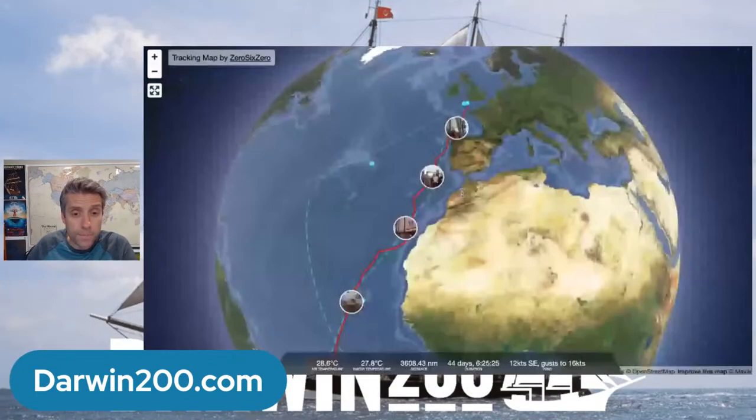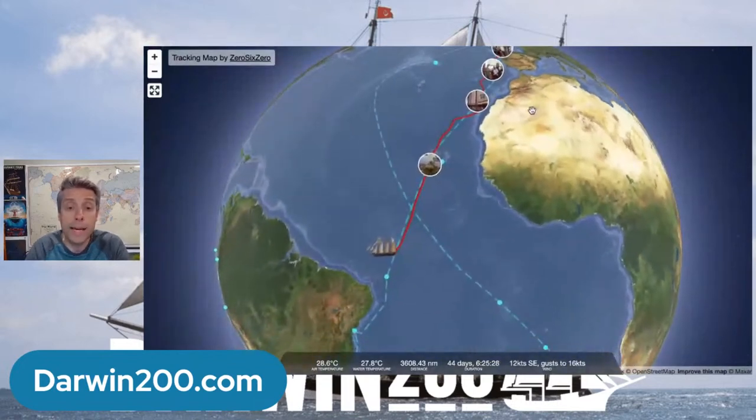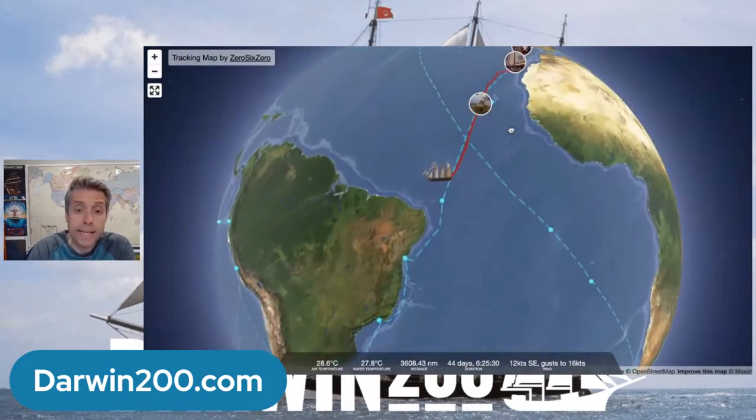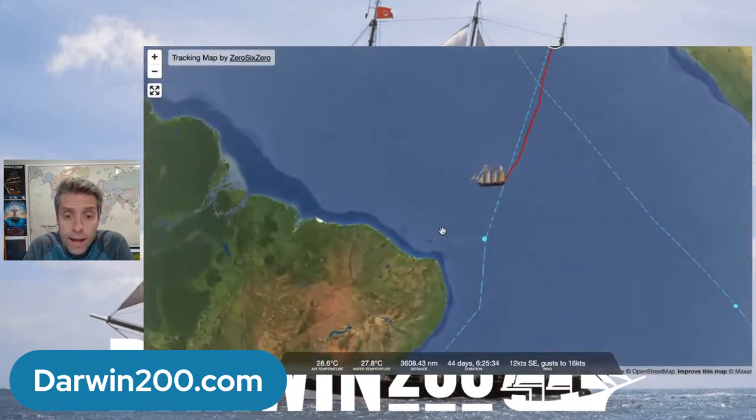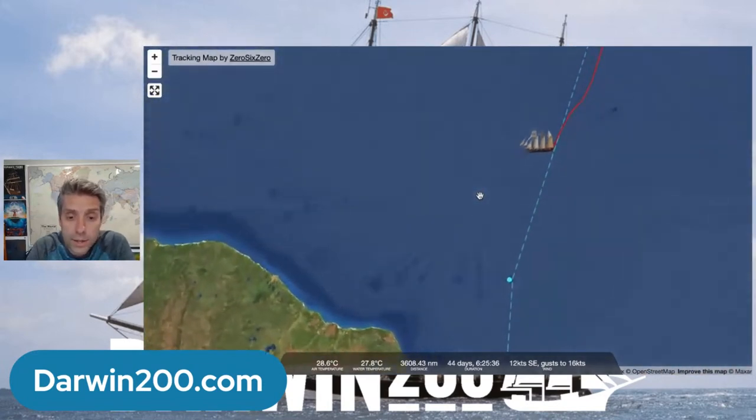If you haven't visited the site before, take a look at Darwin200.com. You'll find a beautiful interactive map where you can follow the ship's progress — they share amazing photos and video updates in real time. If we take a look at our map right now, you can see we are making our way across the Atlantic. That last little bubble with the photos would be Cape Verde.